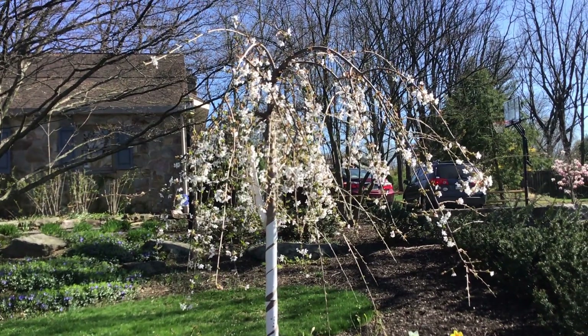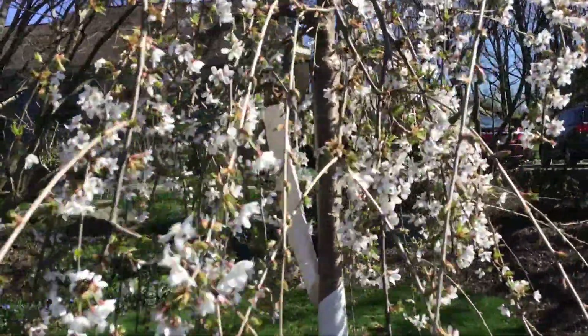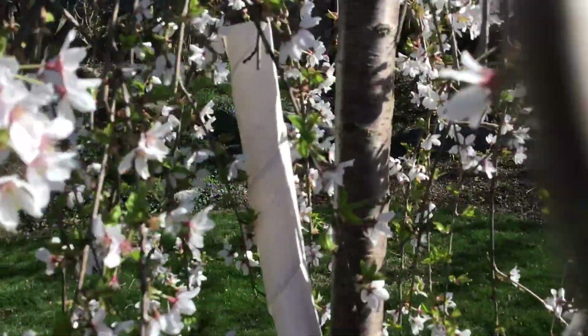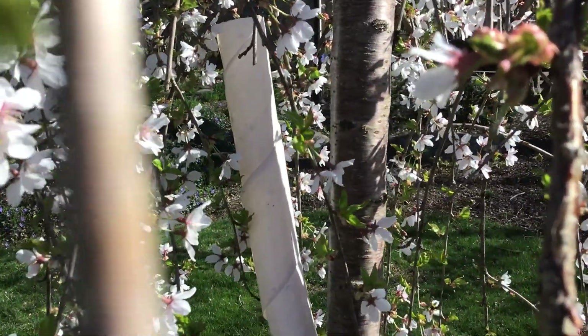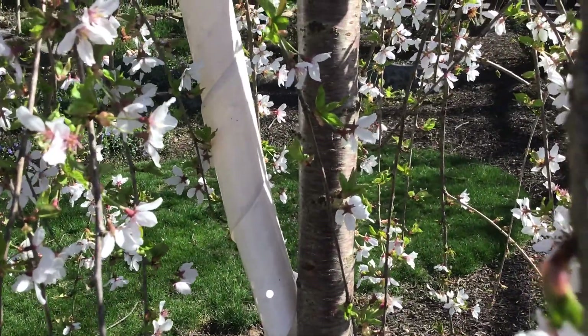In addition to regular upright cherries, oftentimes people have weeping cherries as well. This is a young weeping cherry, but I wanted to come in and see. It's much older than the other tree that I had planted, and you might be able to see those horizontal scars a little bit better in this slightly older tree — those lenticels that will tell you at a glance that you're looking at a cherry tree.